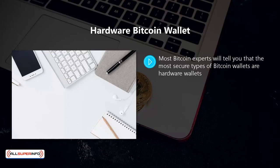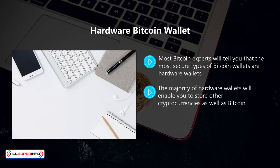We agree, and if you are serious about bitcoin investing we strongly recommend that you invest in a hardware wallet. They are not cheap but they are worth it. The majority of hardware wallets will enable you to store other cryptocurrencies as well as bitcoin. A hardware wallet is usually in the form of a USB stick which you insert into your computer when you want to make a bitcoin transaction.